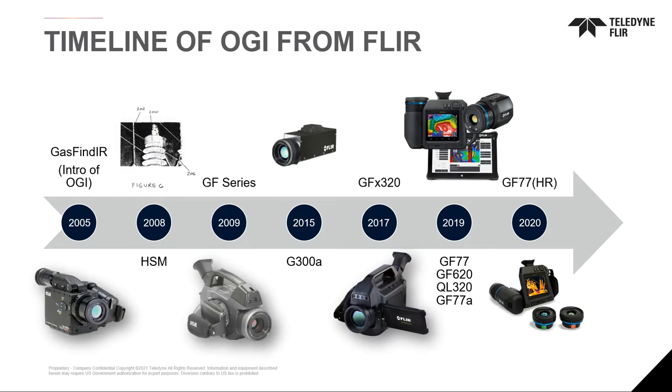Over the last 15 plus years we've made foundational advancements in the technology — everything from our trademark high sensitivity mode in 2008 to the foundation of our portfolio for optical gas imaging cameras in our GF series. That includes an ATEX version in 2017 and a high resolution version in 2019.